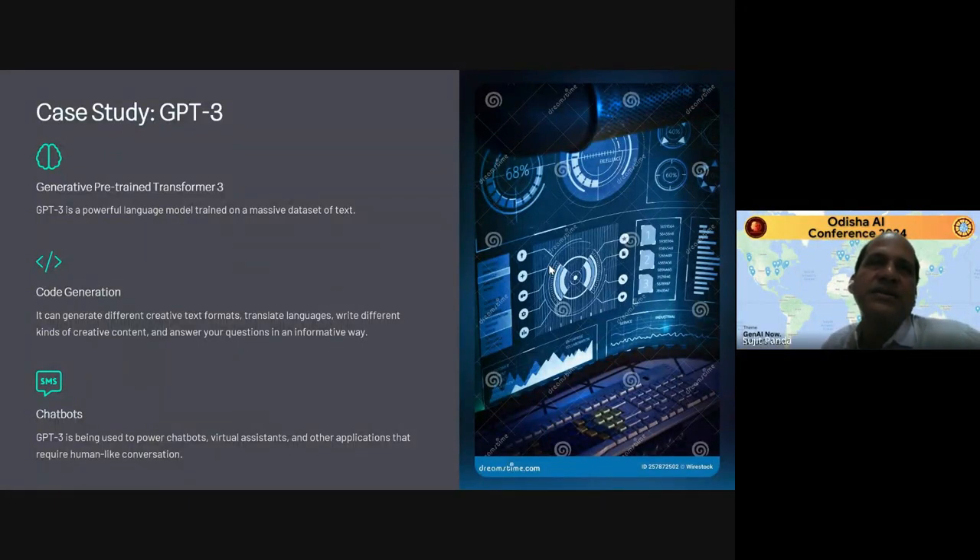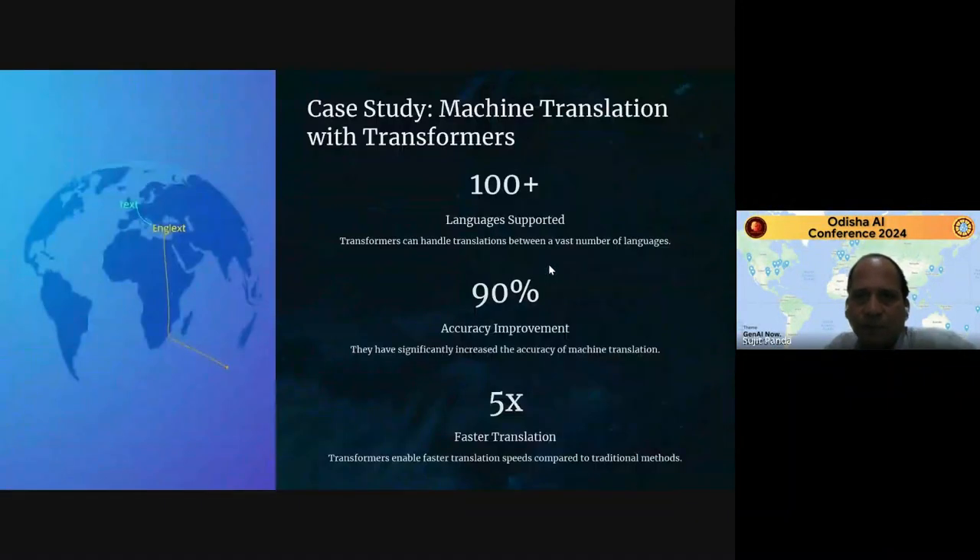For the transformer case study: GPT-3, and now GPT-4, make use of the transformer behind the scenes. GPT-3 is a powerful language model trained on a massive dataset of text. It can generate code, translate languages, write different kinds of creative content, and answer questions in informative ways. GPT-3 is also used in chatbots, virtual assistants, and other applications requiring human-like conversation — it can understand your language, your sequence, and even your humor.